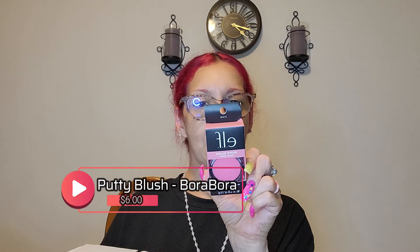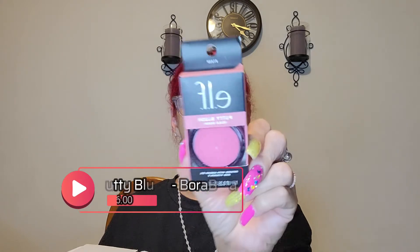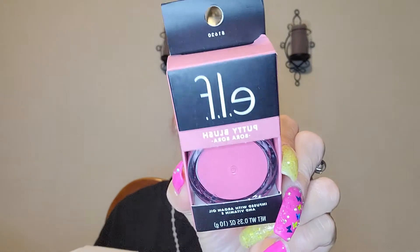Then I got the putty blush in Bora Bora. Oh my god, isn't this stunning? Doesn't this scream Barbie or pinky? Oh my goodness. I'll call you guys my pinky fam, my mermaids — all in one.